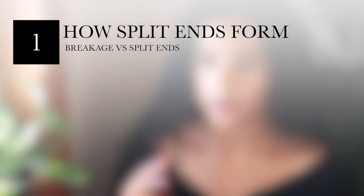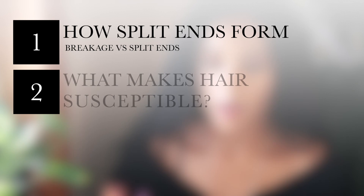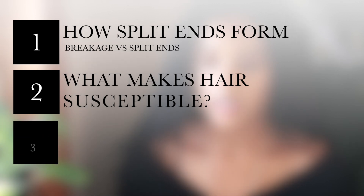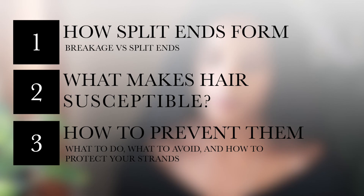For this first video, I am going to be talking all about split ends, and this is going to be laid out into three different parts. In the first section, we will talk about how split ends actually happen. Next, we will go into what makes hair susceptible to them, and then at the end of the video, I am going to bring all of this information together and determine the best plans of action to prevent them. So if you are ready, let's get into it.